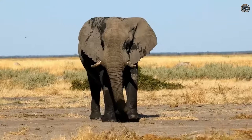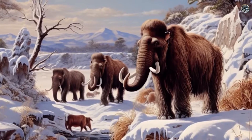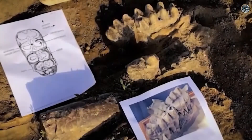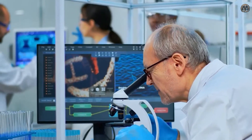Number four: the woolly mammoth. The woolly mammoth was a large furry elephant that lived during the Ice Age. It had long tusks and thick fur to survive in the cold. Scientists have found frozen mammoth bodies in Siberia with well-preserved DNA, fur, and organs.